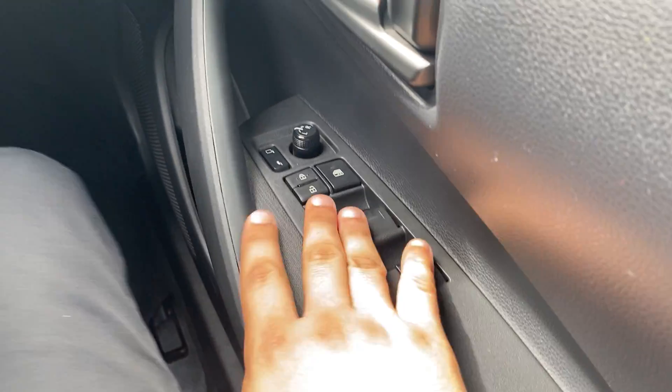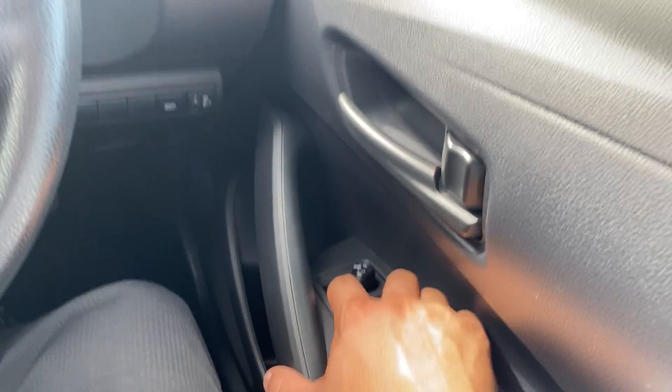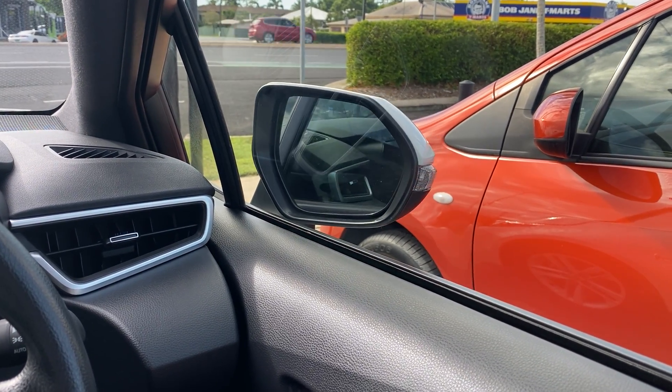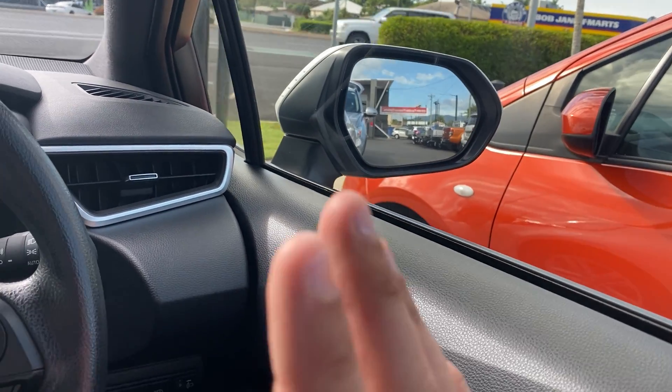Down here, you have all your window controls, which are pretty standard. But you've also got this one up the top here, which is a power fold option. If we click that, you can see the wing mirrors fold in and out. Really cool piece of technology as well.